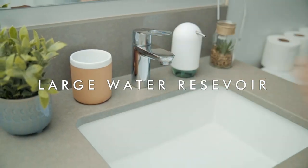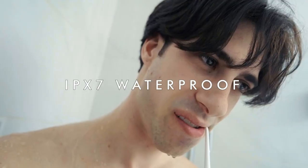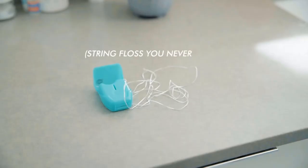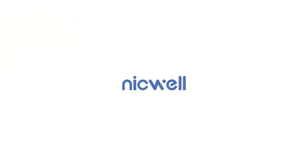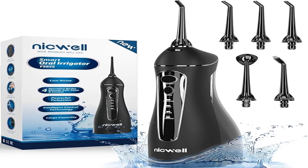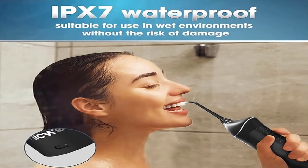Niquel water flossers come with professional customer service: 12 months after-sale service, within 24-hour email support for troubleshooting, and telephone customer service. Manufactured under strict quality standards for the best customer experience. It's also the best gift for friends' birthdays and more.